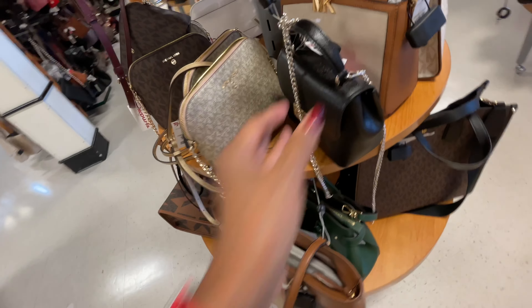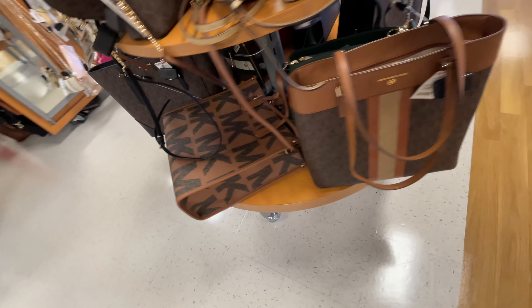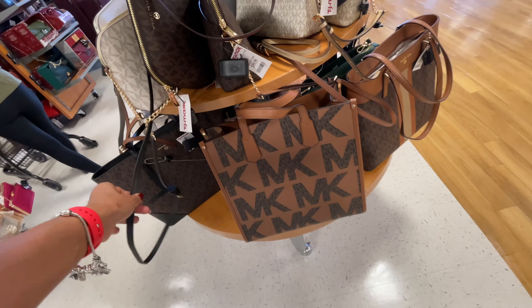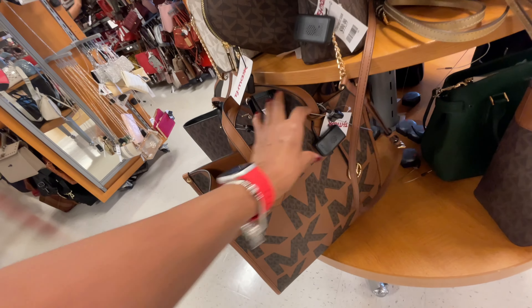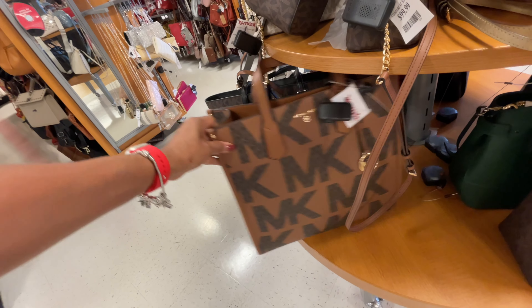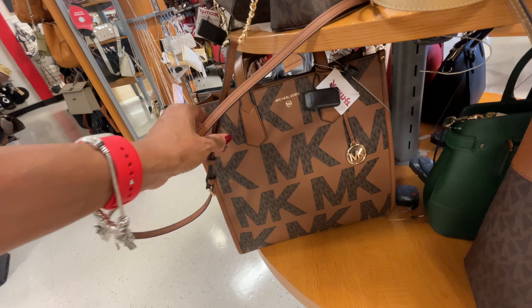This one is $150, but this is the first I'm seeing this large MK logo one. The MK large logo is pretty. It's a nice tote — they have a top handle and a shoulder strap. Let's see the price for this beauty — $160. This is beautiful. Who is getting this for Christmas?